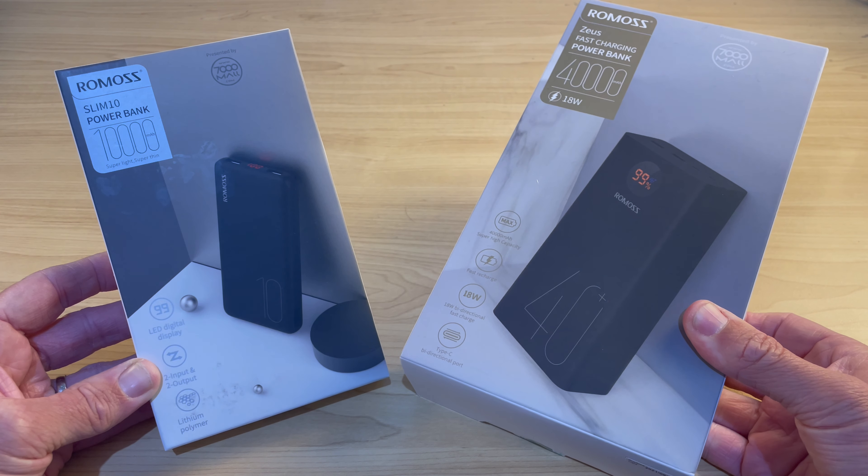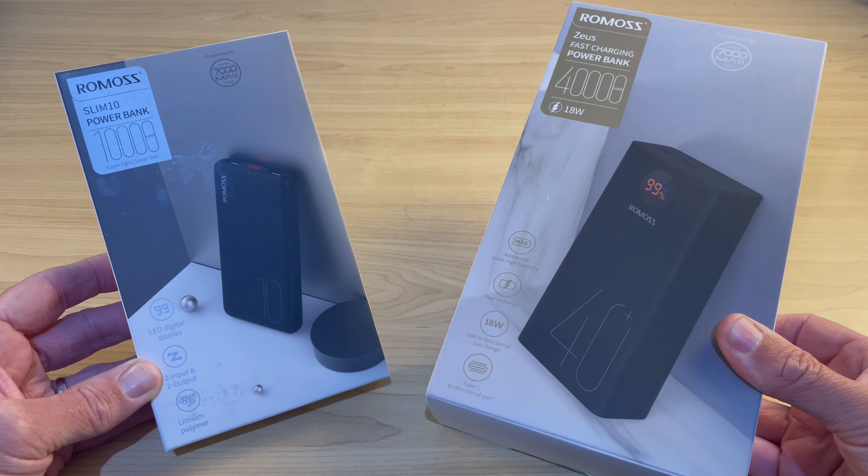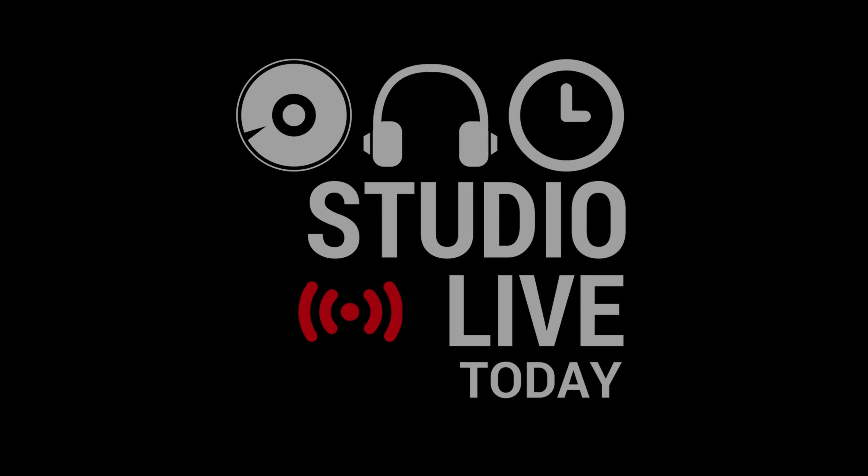If you're a mobile creator like me, you may need a little extra power to get you through the day or sometimes maybe the week. So in this video, I'm going to introduce you to my favorite portable chargers from Romos. Let's go.